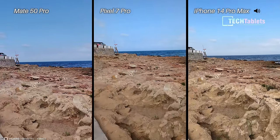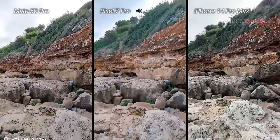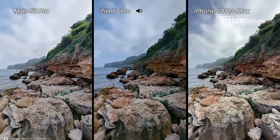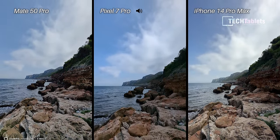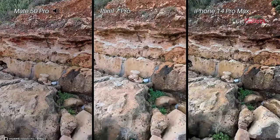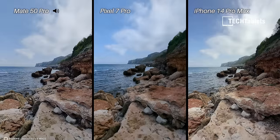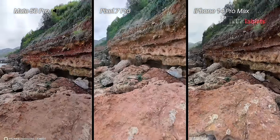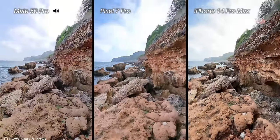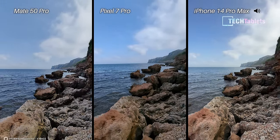Ultrawide footage at 4K 30 — we have a 13-megapixel sensor on the Mate 50 Pro versus two 12-megapixel sensors on the others. Which one is capturing the sky and clouds the best? Just walking along to test out stability — all three are of course using electronic image stabilization with the ultrawide cameras. Now a nice easy pan.